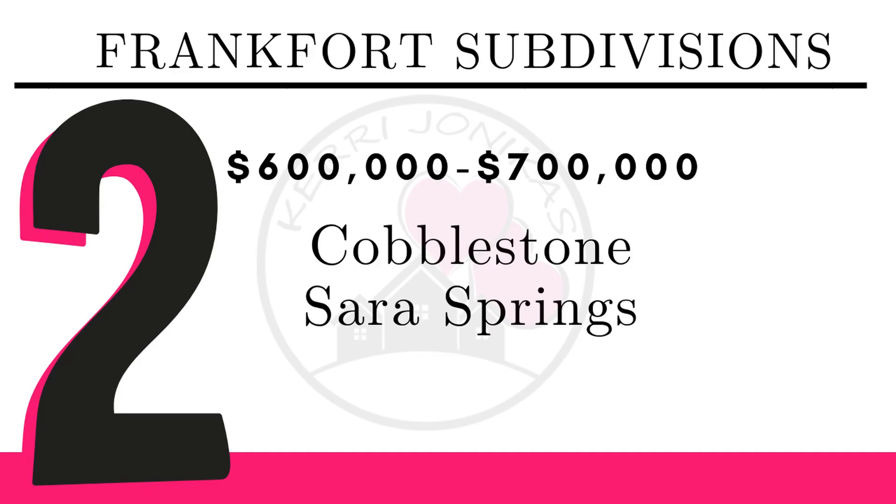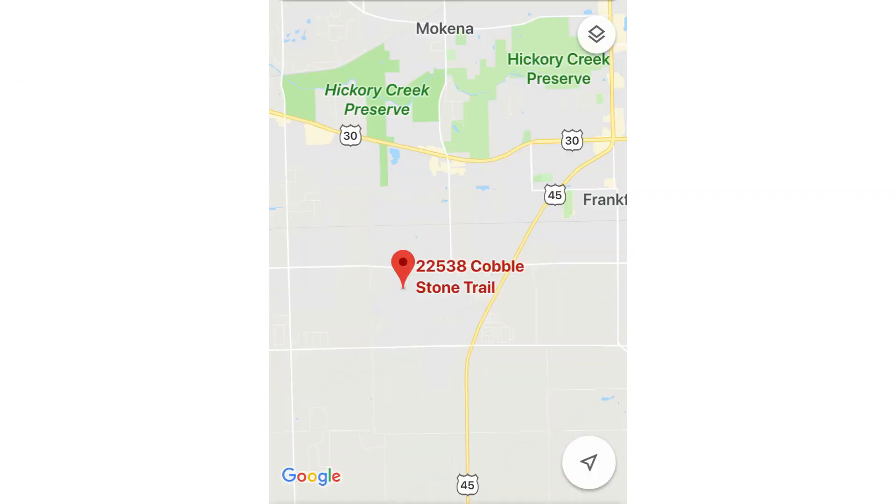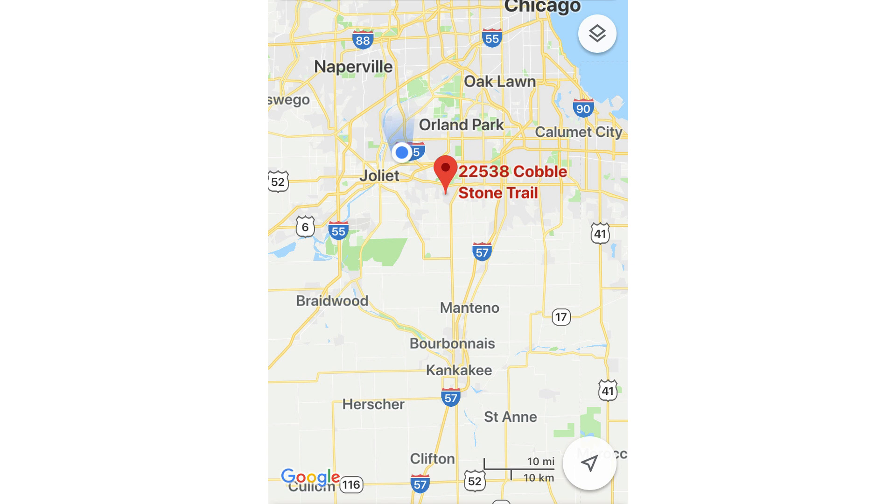For $600,000 to $700,000, we have Cobblestone and Sarah Springs. The Cobblestone subdivision is just off of Owens Road, a little west of it, south of Larraway and north of Stager Road. It's conveniently located near Route 45, so you can easily get onto the expressways — take 45 or 30 to get to 57 or I-80 to 355, and also get to 55. Conveniently located for both transportation and near schools.